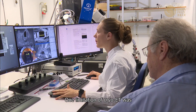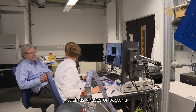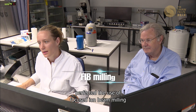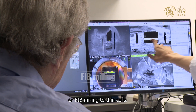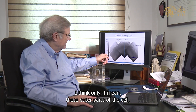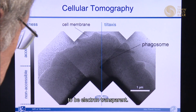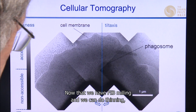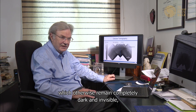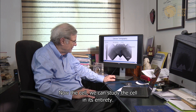One limitation of cryo-ET was that the method could only be applied to very small specimens such as viruses or bacteria. Wolfgang and his team perfected the use of focused ion beam milling, or FIB milling, to thin cells. Before FIB milling, only the outer periphery of the cell was thin enough to be electron transparent. Now, with FIB milling and thinning, even the inner parts which otherwise remained completely dark and invisible can be investigated by tomography — the entire cell can be studied.